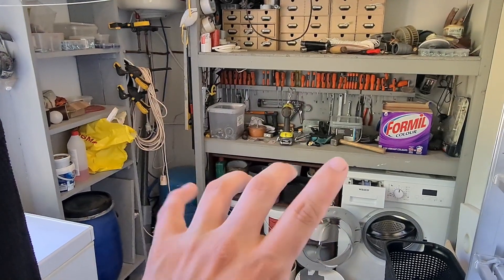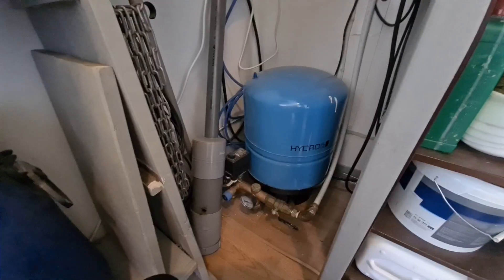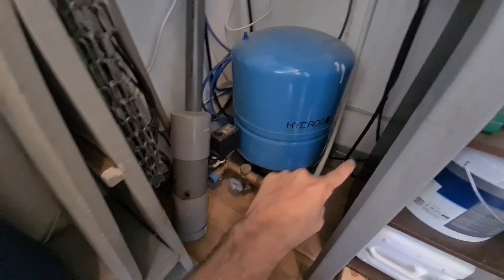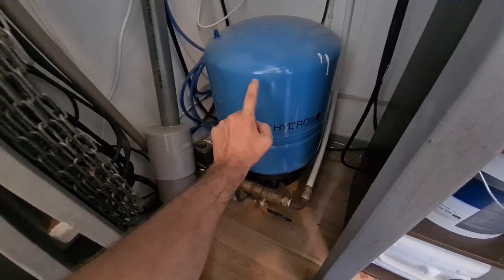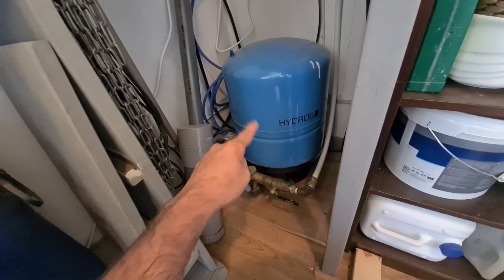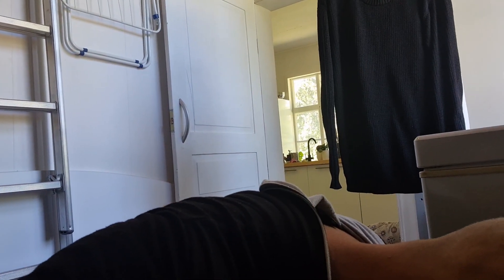Now, when you get a water system like mine, there is a pressure vessel in your house. This pressure vessel gets filled with water under pressure by the pump that's underground. Let me show you — right here in my tool shed and washing shed — here it is, the pressure vessel. Water comes from outside, goes into here under pressure, and the pressure inside this thing gives me pressure in my shower and any other water taps around the house.